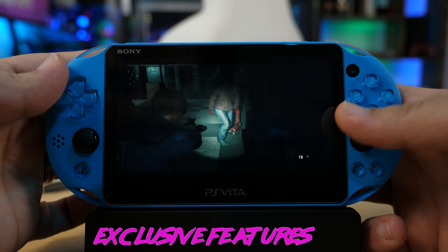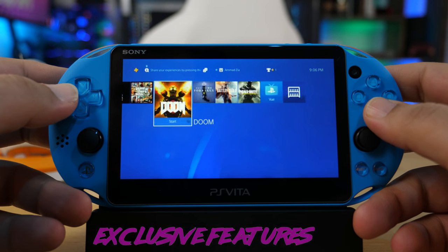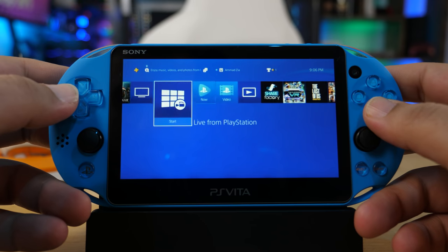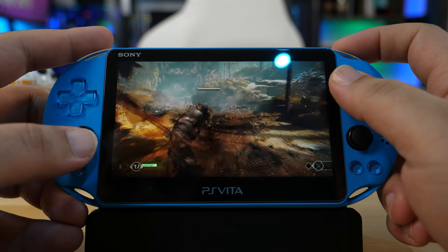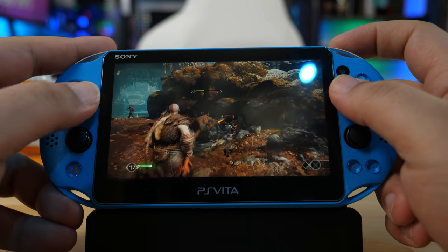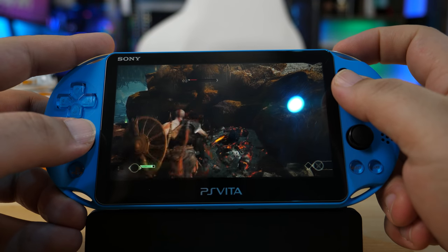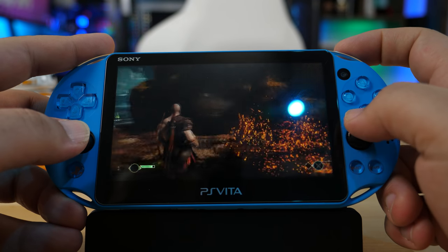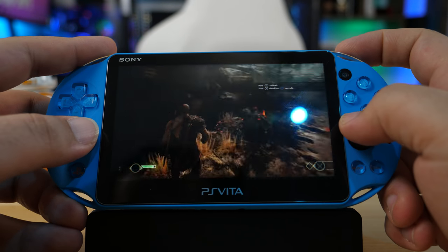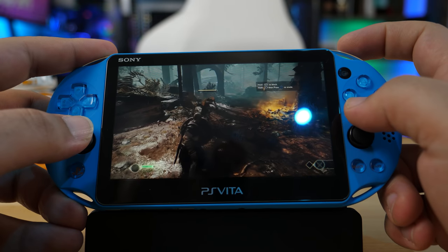Now let's talk about the unique and exclusive features of the PS Vita. You can actually do remote play with your PS4 or PS3, even when you're away from home. The Live Area custom operating system is actually pretty refreshing even after many years, and it's really responsive. You can also use the Vita as a second screen for compatible games with your PS4, and even use it as a second controller for multiplayer games — features you can't really find on any of the other devices we'll talk about today.